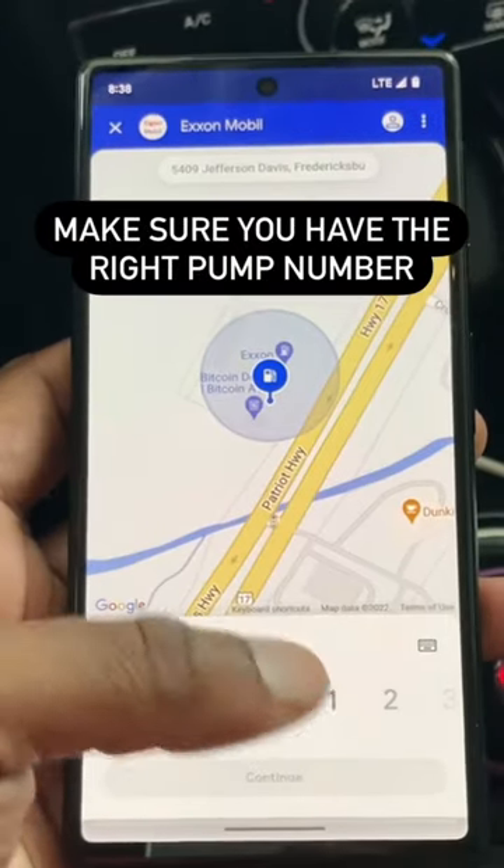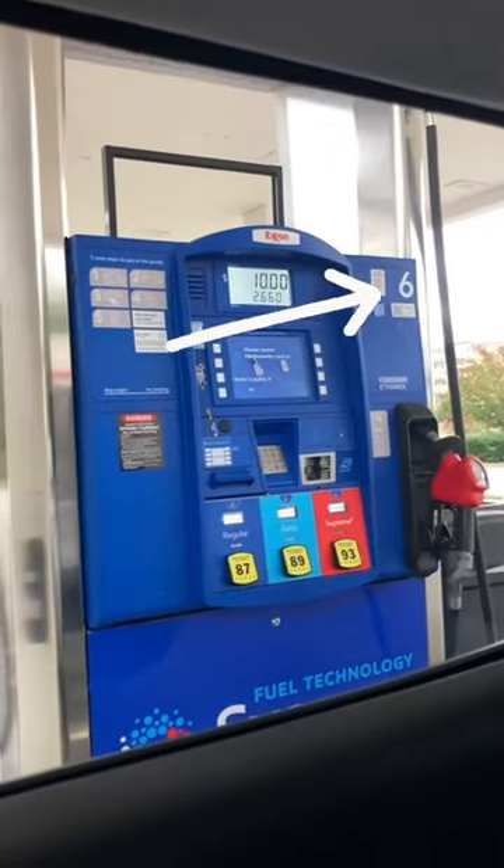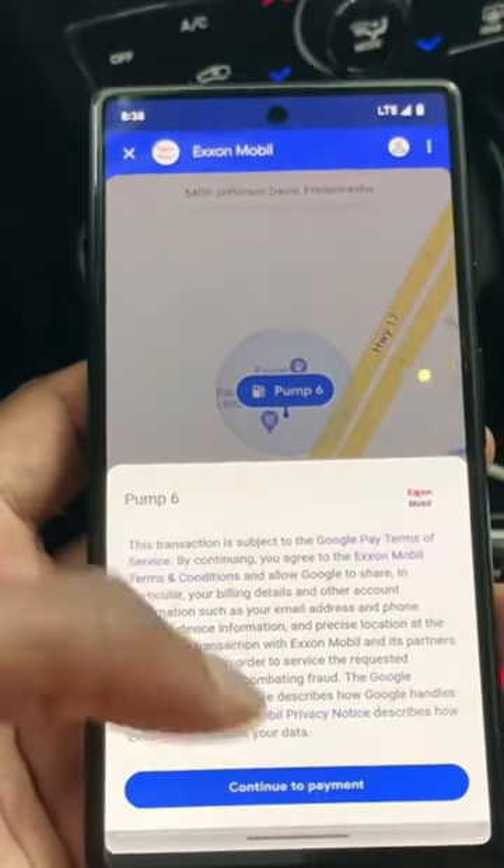Make sure you have the right pump number, then confirm payment and go pump your gas.